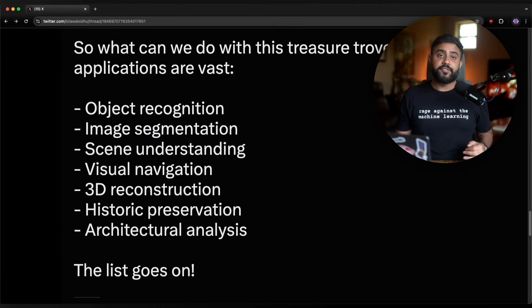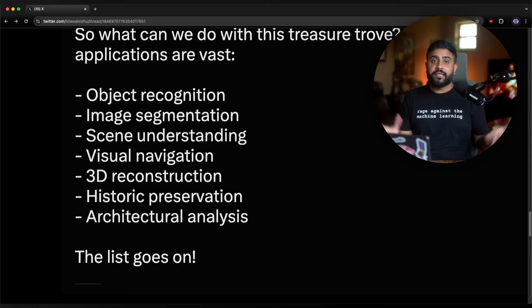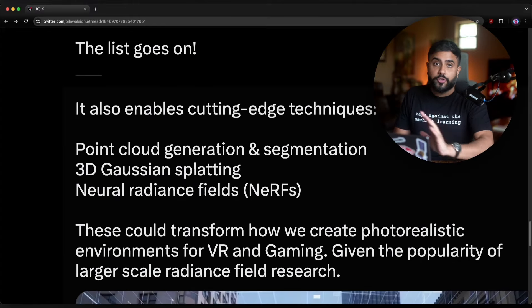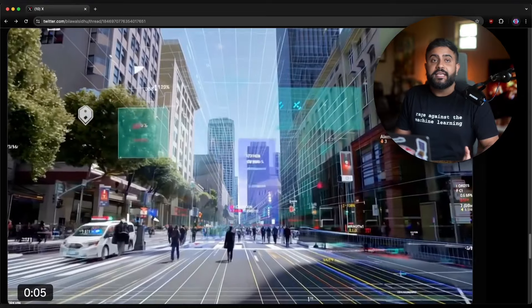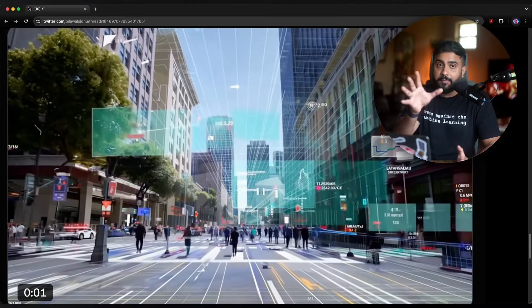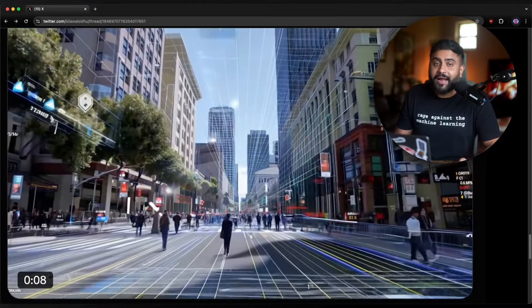So what can you do with this dataset? So many use cases: object recognition, image segmentation, semantic scene understanding, visual navigation, visual positioning, 3D reconstruction, architectural preservation — the list really goes on. And of course all the really cool radiance field stuff. Or if you prefer semantic point cloud generation and segmentation, you could do that too. I think given how popular large-scale 3D reconstruction research is, especially when applied to radiance fields, this dataset is prime for academics to work with.